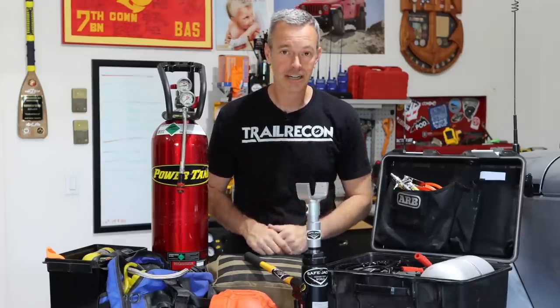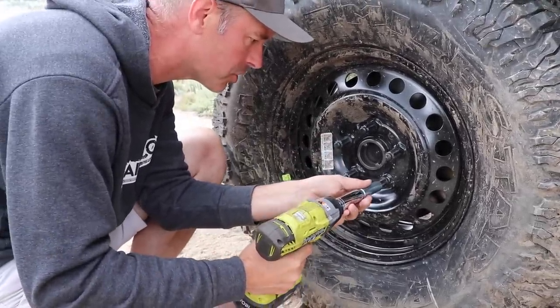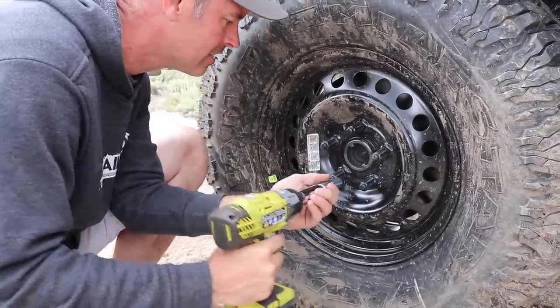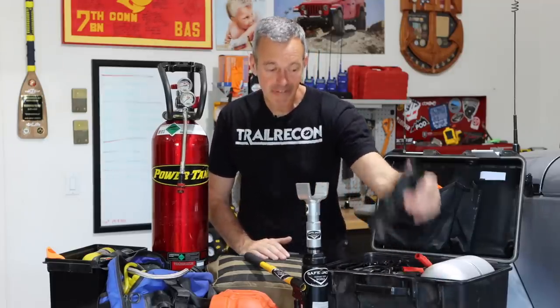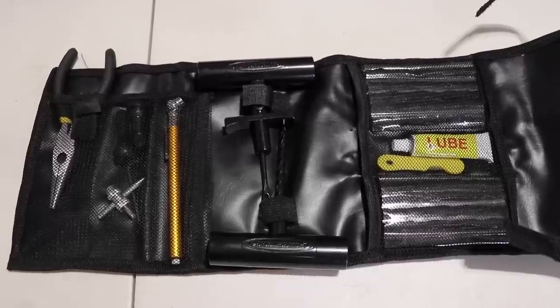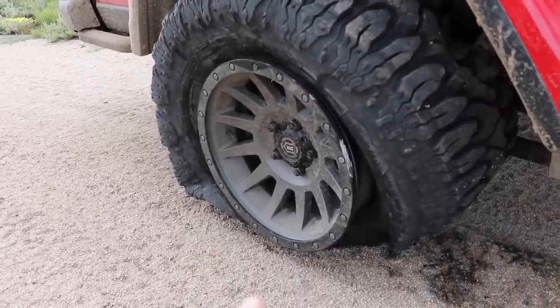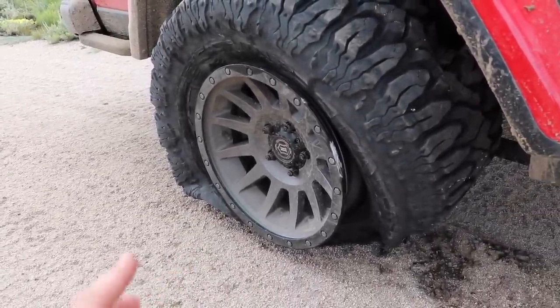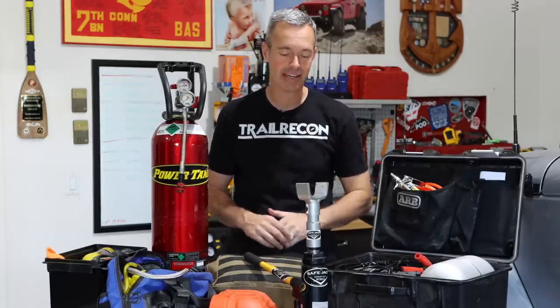One tool not on the table is a spare tire. I know there are some of you who prefer not to bring one because of the added weight, and that's fine. Having a tire repair kit can be your next best friend and I do carry one, but I prefer to have a spare tire. That way, if I get a flat, I can just swap it out, keep the repaired one as backup in case of a second flat — which hasn't happened to date, which is pretty nice.